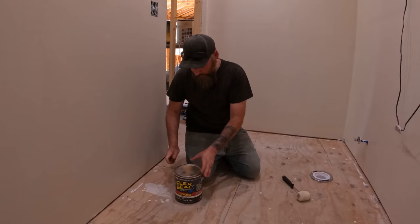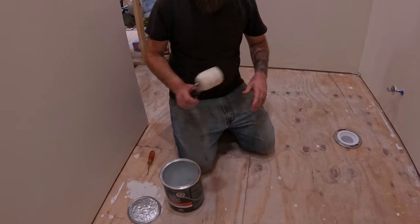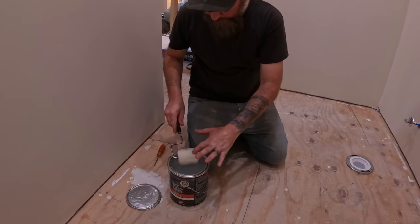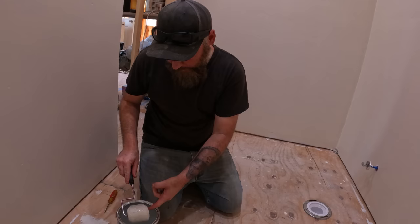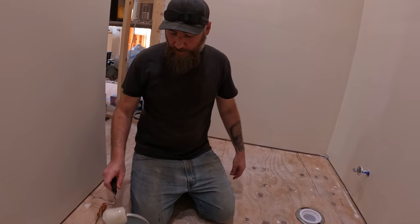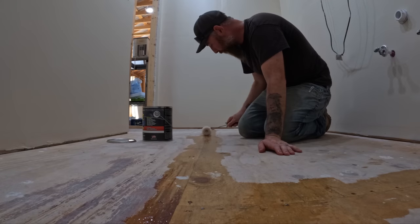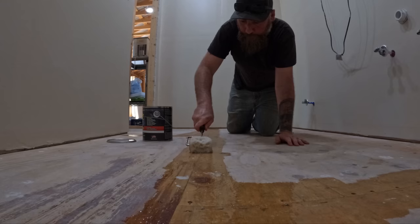Wherever these joints are, I'm just going to put a small coat of this Flex Seal — it's gonna seep into the cracks. I've used it already and it works very good. It's basically rubber in a can. We got the clear Flex Seal. We're gonna have to let that dry for a little bit — it doesn't take too long — and then we'll get back to it.